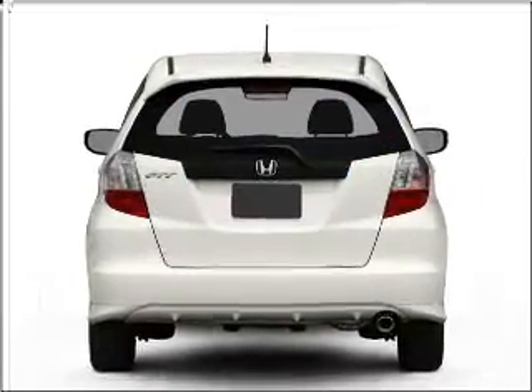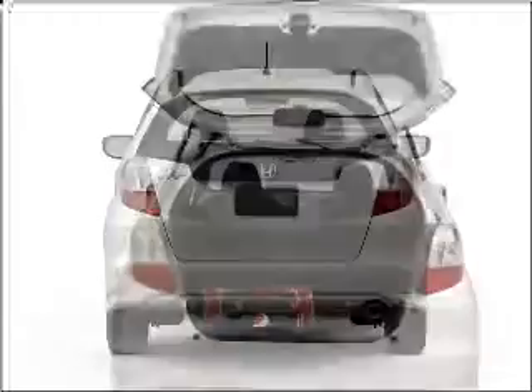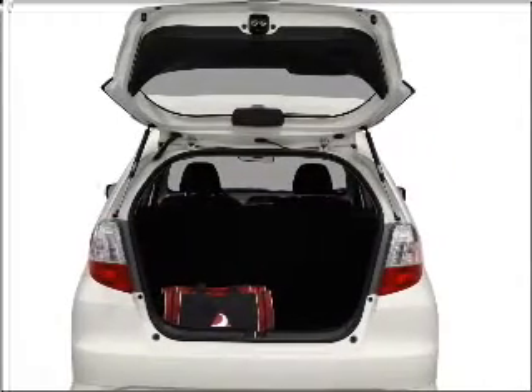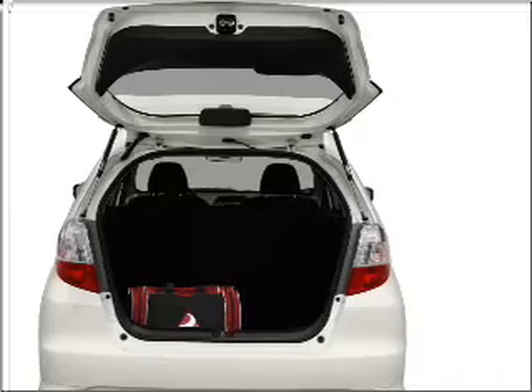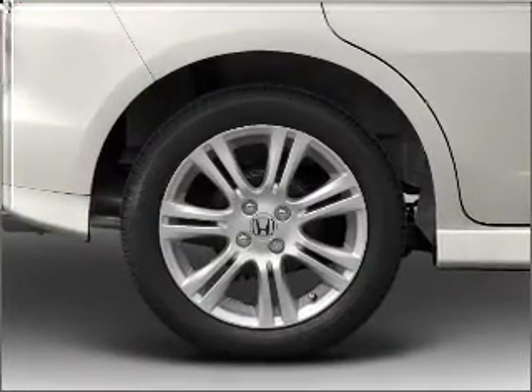With an efficient four-cylinder engine connected to a smooth-shifting five-speed automatic transmission, GPS navigation will guide you to your destination. Premium wheels give a more luxurious look, and the anti-lock braking system will help deliver you safely to your destination.